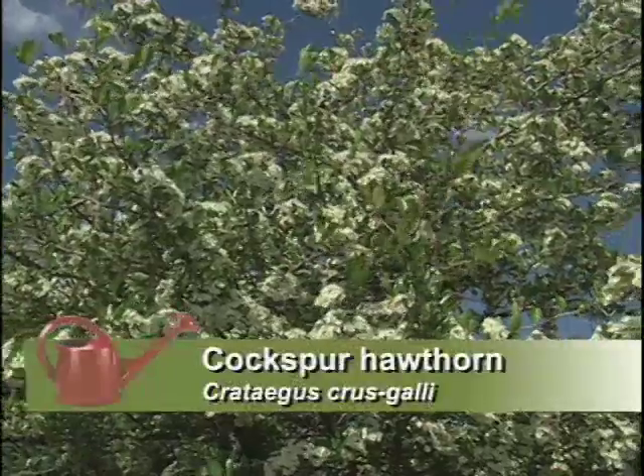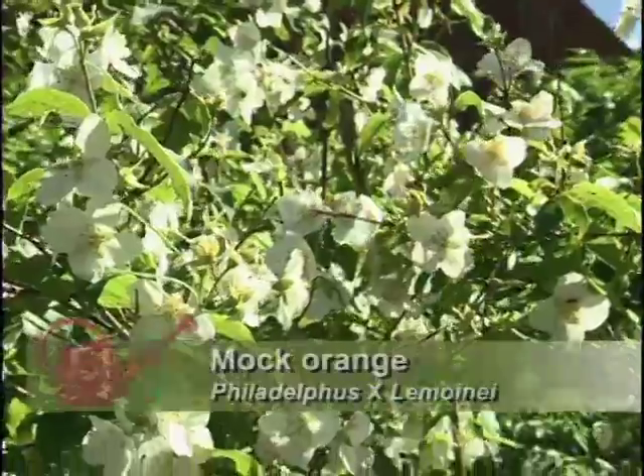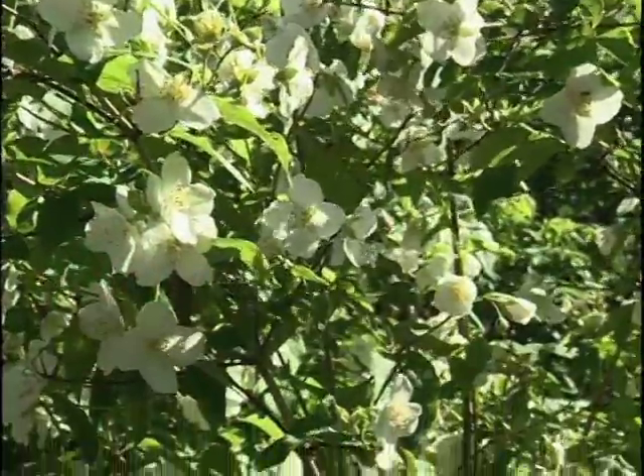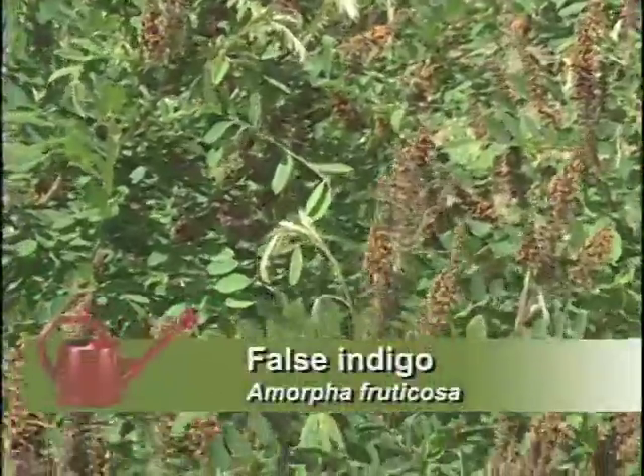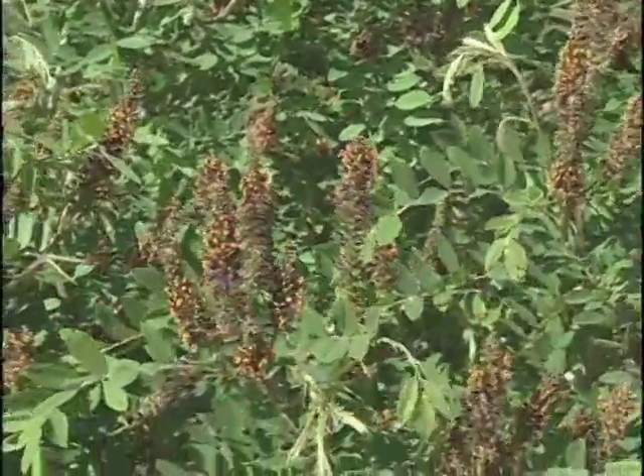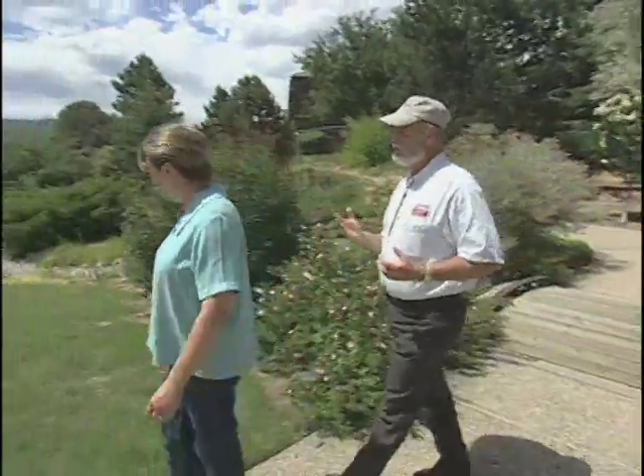There are also some non-native but well-adapted plants you can use — the lilac, the hawthorns, the Philadelphus or mock oranges, which are beautiful and in bloom right now. And you have the Amorpha, the false indigos. There are so many things you can bring in and, if you design properly, you'll have a landscape that looks good, uses relatively little water, and is easy to take care of.